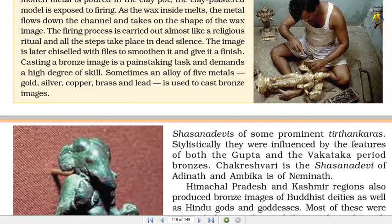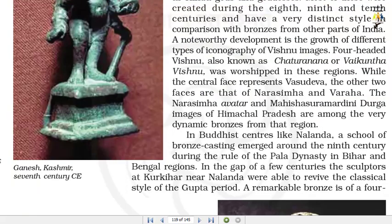Shasana Devis of some prominent Trithankaras were also cast. Stylistically they were influenced by the features of both the Gupta and the Vakataka period bronzes. Chakreshwari is the Shasana Devi of Adinath and Ambika is of Naminath. Himachal Pradesh and Kashmir regions also produced bronze images of Buddhist deities as well as Hindu gods and goddesses, most of which were created during the 8th, 9th and 10th centuries and have a very distinct style in comparison with bronzes from other parts of India.